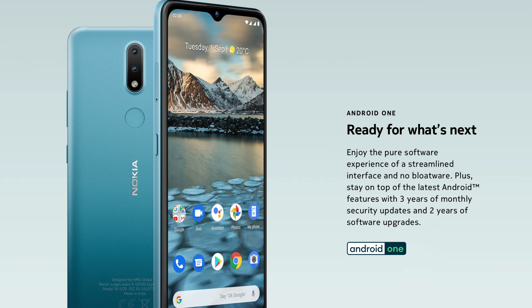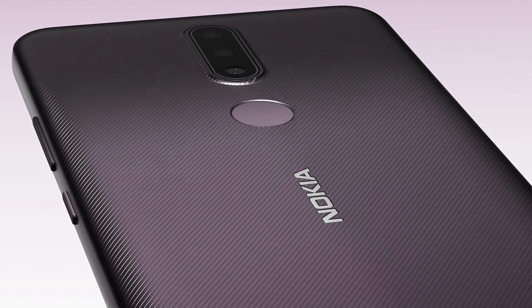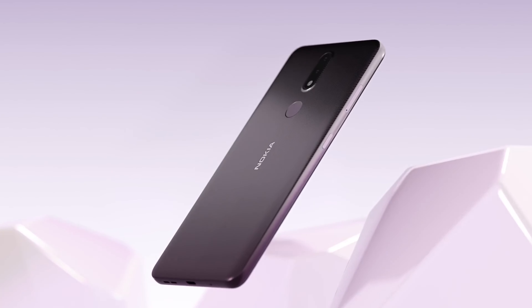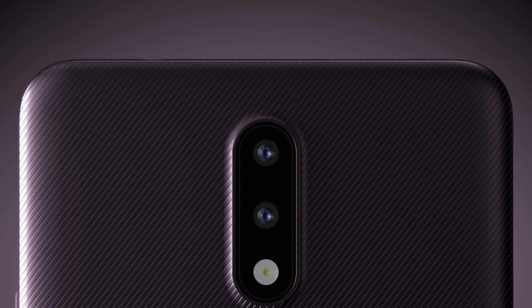In terms of the camera, it has a dual rear camera setup with a 13-megapixel primary camera and a 2-megapixel secondary sensor. It also has a 5-megapixel selfie camera in the teardrop notch at the front.